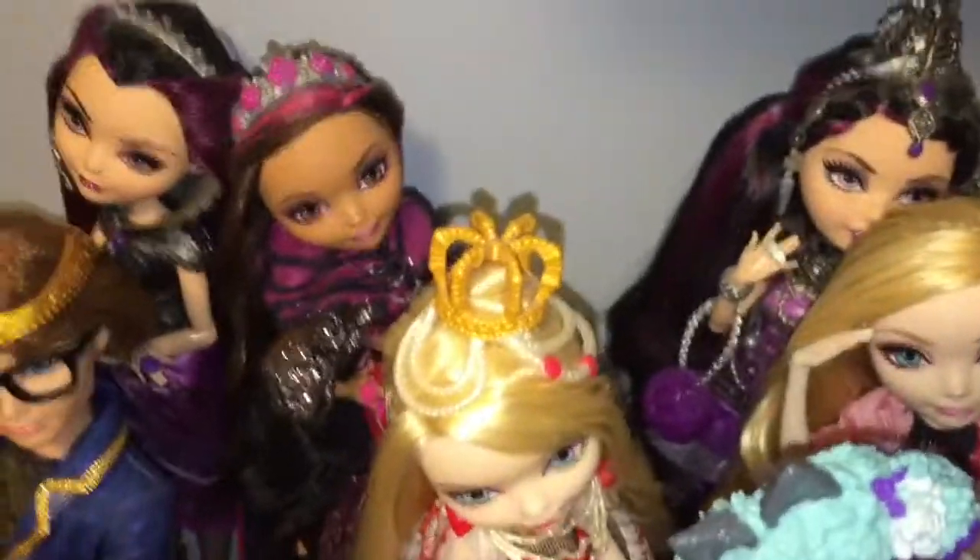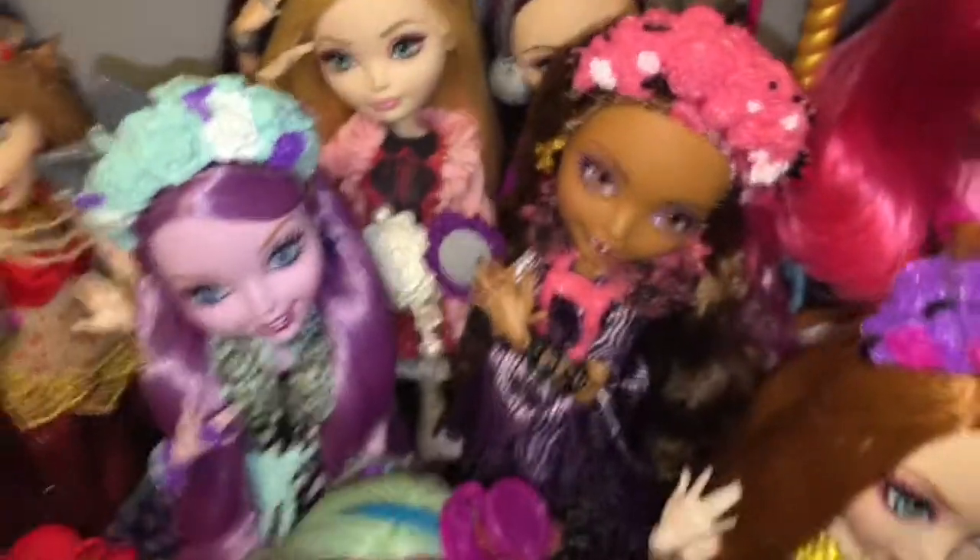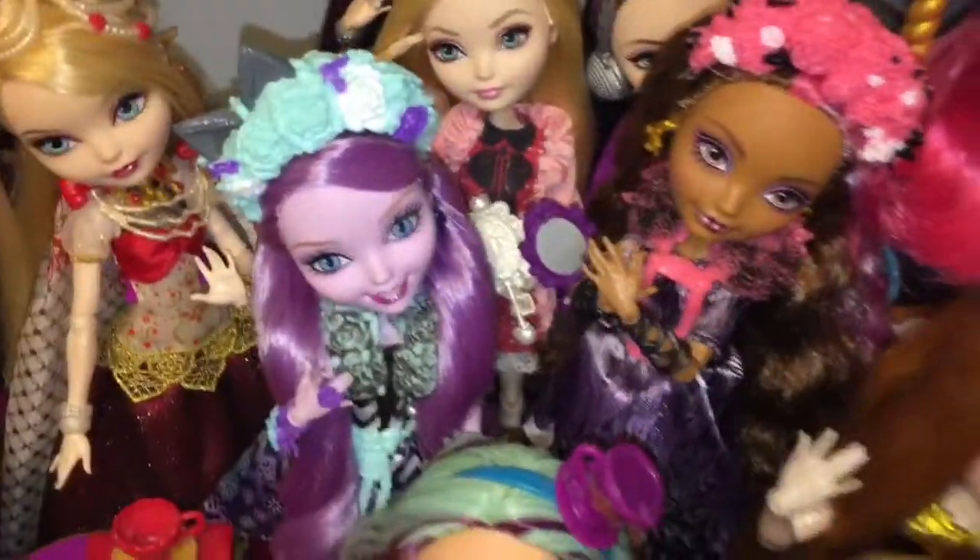Here's where I keep my Ever After High dolls. In the back we have Meera Shards, Raven Queen, Dexter Charming, Briar Beauty, Legacy Day Briar, Legacy Day Raven and Apple, Getting Fairest Apple and Raven, Spring Unsprung Cedar, Katie, and Holly.